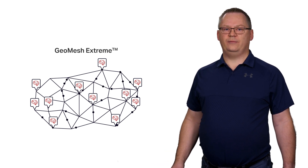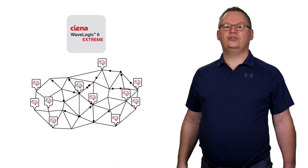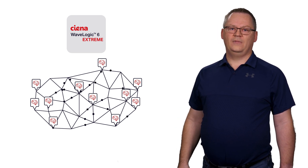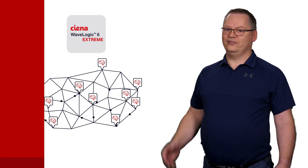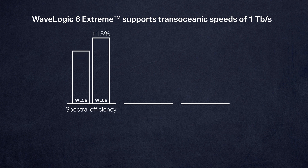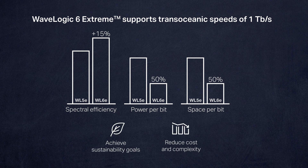GeoMesh Xtreme leverages our WaveLogic Xtreme coherent optics, specifically adapted to the unique performance requirements of submarine cable networks. Our solution is enhanced with WaveLogic 6 Xtreme and builds upon the over 100,000 WaveLogic 5 Xtreme modems deployed around the planet today, both over land and undersea. WaveLogic 6 Xtreme supports transoceanic channel speeds of 1 terabit per second and potentially higher, offering spectral efficiency improvements of 15%, alongside a 50% reduction in power and space per bit. The result is a greener submarine network that helps cable operators achieve their sustainability goals while reducing cost and complexity at the same time.